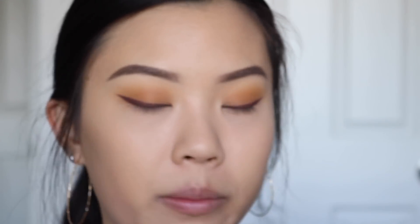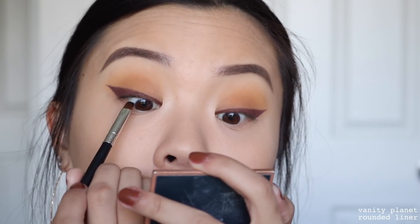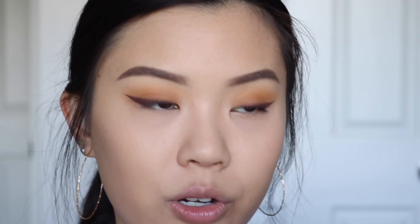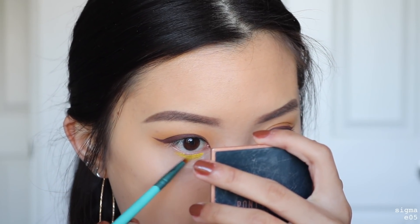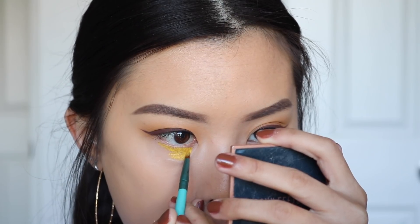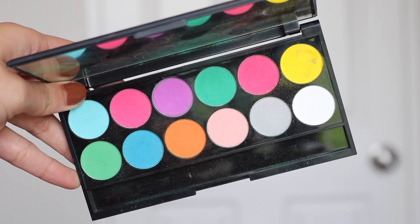Now that I have my wing on, I'm actually going to use my Inglot gel liner in number 77 to tight line my upper waterline, just to get rid of that skin showing. For mascara I'm using the Too Faced Better Than Sex Mascara. Now it's time for the tears — this is going to be a little bit harder. Looking at my reference picture I'm going to start with the drippy eyes. I'm taking this yellow face paint from Diamond FX, a water activator face paint, using my Sigma E05 brush. Just a heads up — I ended up taking this off because I didn't like how it looked, but I wanted to show the products I used.